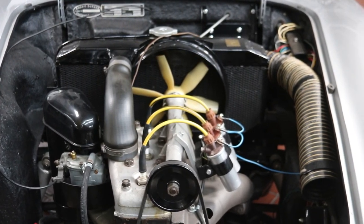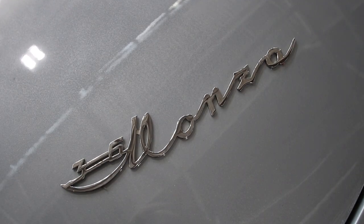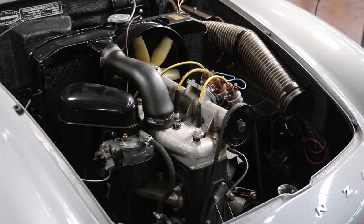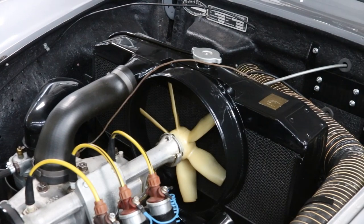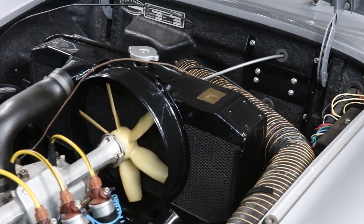The two-stroke, 898cc engine has 55bhp on tap, adequate for a car that weighs in at only 1,700 pounds. The engine is located well ahead of the front axle. Interestingly, the radiator and fan are located above and behind the engine block.